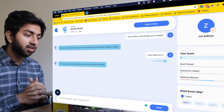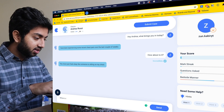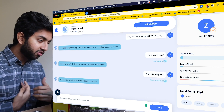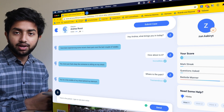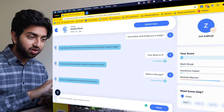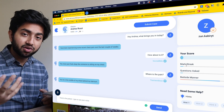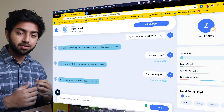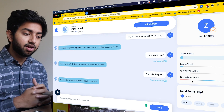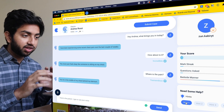Oscar doesn't use jargon because real patients don't use jargon. You can go through the frameworks you've learned in medical school, like the SOCRATES framework — for example, 'where is the pain?' and Andrea says 'in the middle of my chest, behind the sternum.' Oscar also gamifies learning — on the right you can see a score, your mark streak, questions asked, and your bedside manner rating. If you say things like 'sorry to hear that,' Oscar picks that up as good bedside manner and improves your bar. You also get hints if you're stuck.